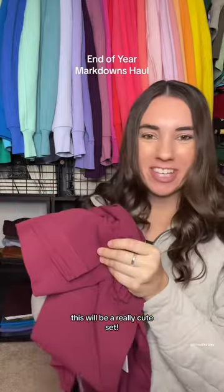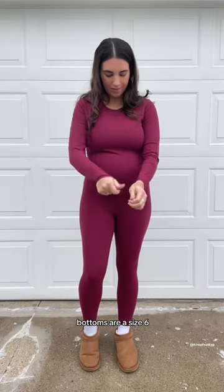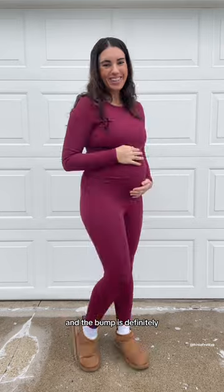This will be a really cute set, so let's try this on. The top is a size 8 and the bottoms are a size 6, and the bump is definitely bumping in this set.